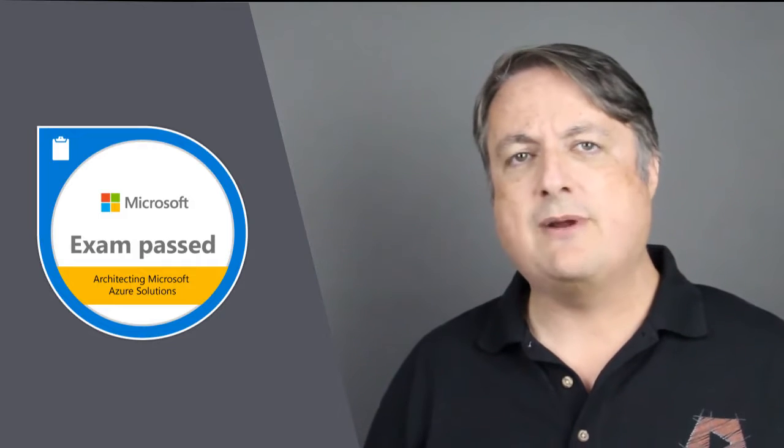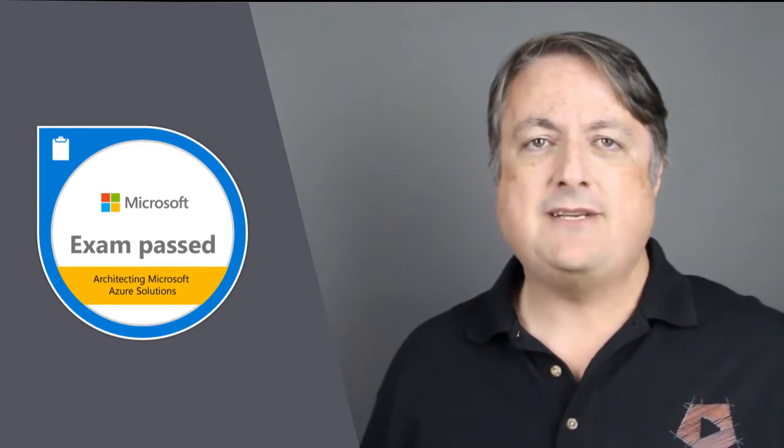Isn't it time for you to get certified as an architect on one of the fastest growing cloud platforms there is, Microsoft Azure? Hi there, my name is Scott Duffy and I have created some of the most popular Microsoft Azure courses on the web. I feel blessed to have taught more than 70,000 students in my online courses, including over 24,000 students in this course.